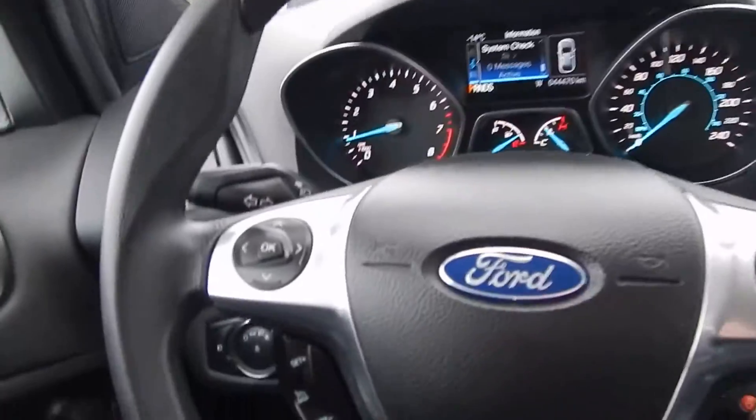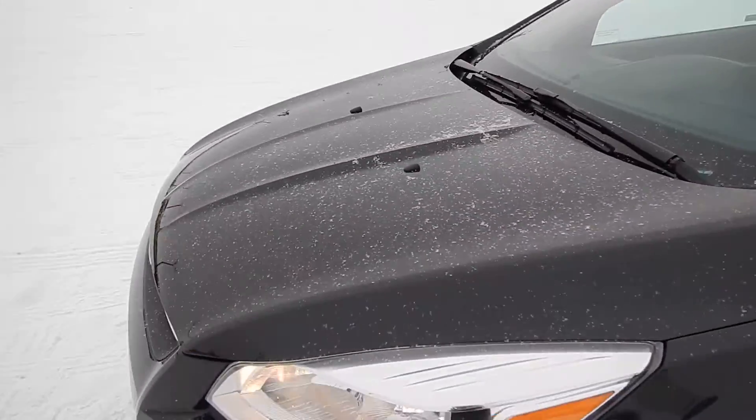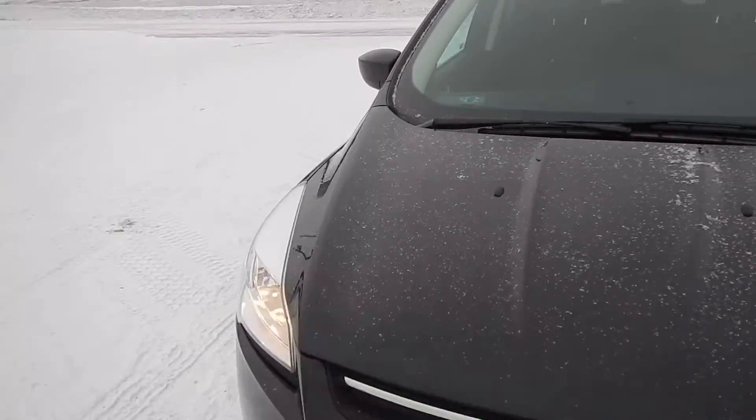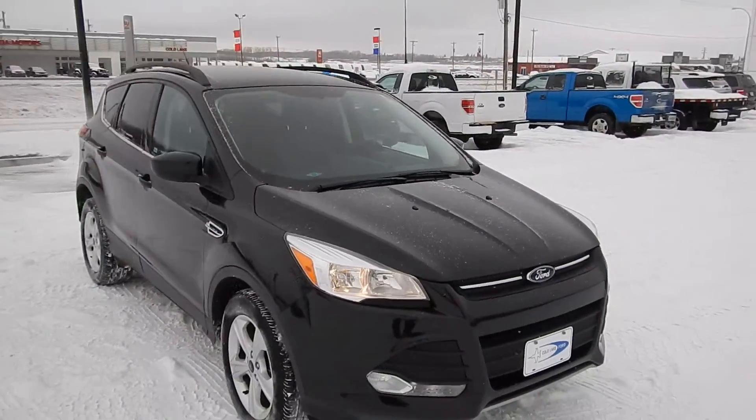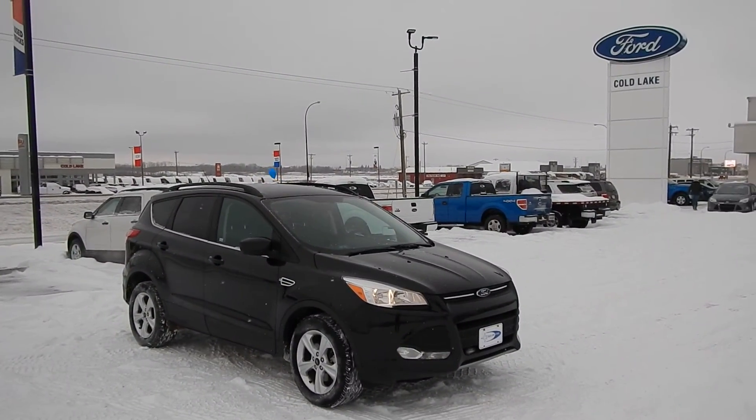So come on in. Check it out online at ColdLakeFord.com, visit us on Facebook at Cold Lake Ford, or in person at 3817 50th Street, Cold Lake, Alberta, Canada. Give us a call at 780-594-1000. I'm Rob from Cold Lake Ford.